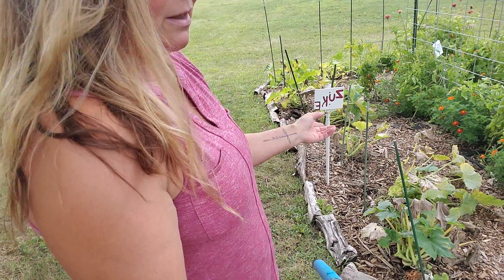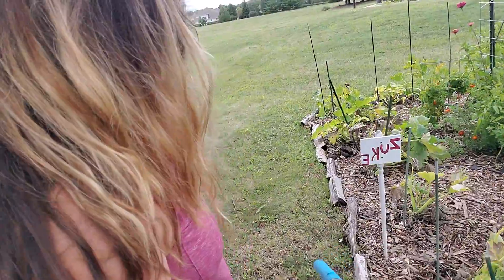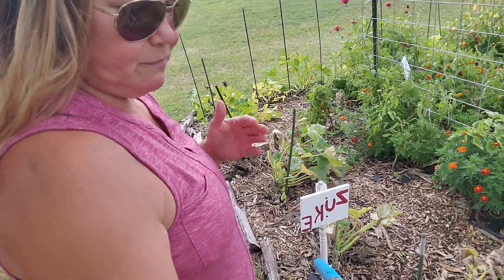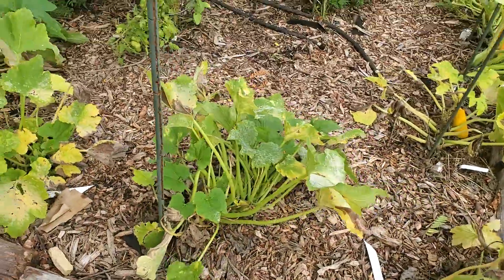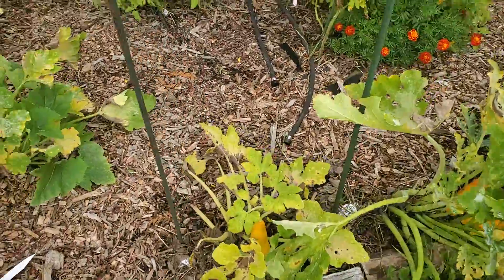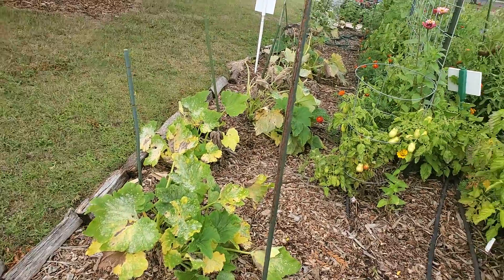These are our squash plants. This is the second planting of our squash plants and not so good. I don't know if the soil wasn't amended properly, if squash damage or bug damage affected these, but we did get a lot of powdery mildew. We started these from seed and they are just looking very, very bad. We might end up just going ahead and pulling all of these out this weekend because we don't need them.